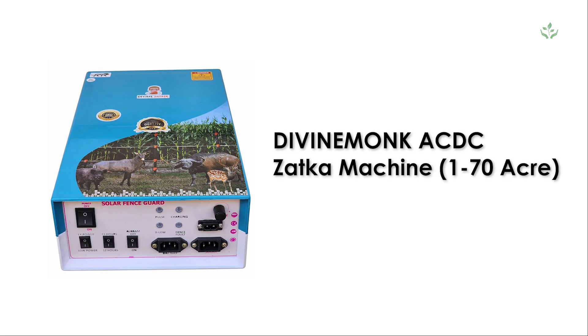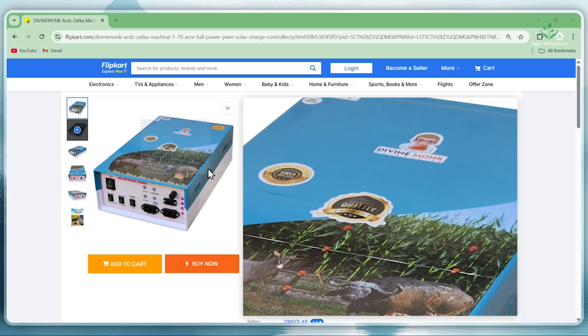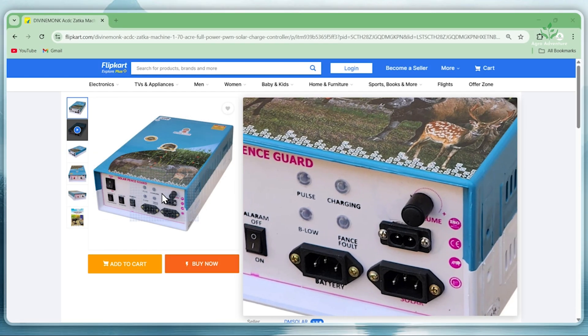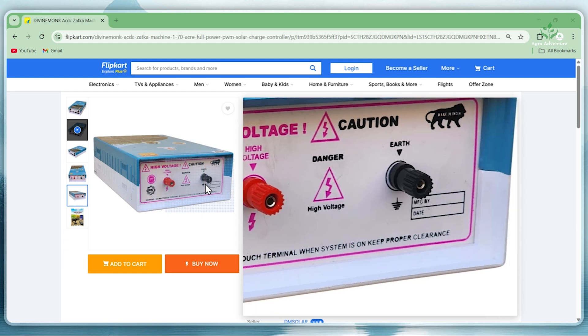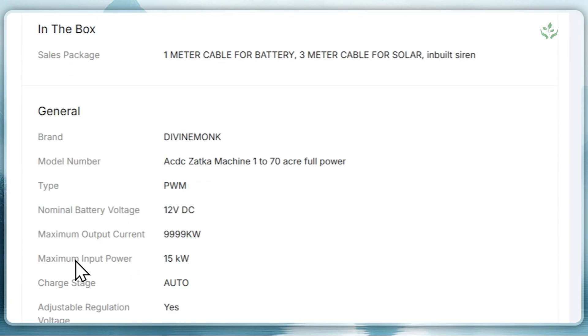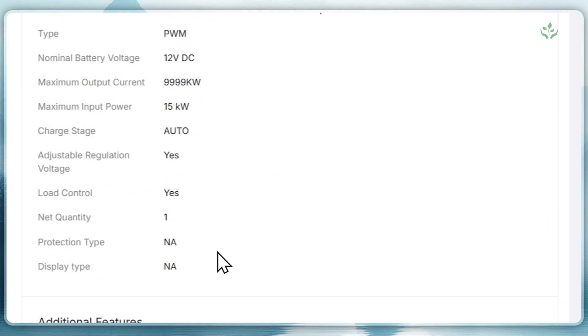3. Divine Munk AC-DC Zutka Machine, 1-70 Acre. This heavy-duty model works on a 12V DC battery and can also charge through solar. It has a strong, unbreakable plastic body and comes with the same night-on-day-off automation system, making it very convenient for farm security.